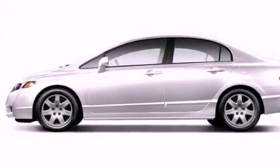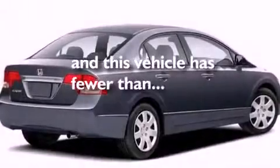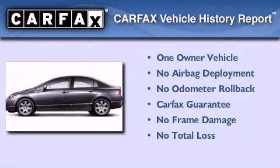An anti-lock braking system, side curtain airbags, and heater vents for rear seat passengers. This vehicle has fewer than 37,000 miles on the odometer. This Honda has had only one owner and it qualifies for the Carfax buyback guarantee.